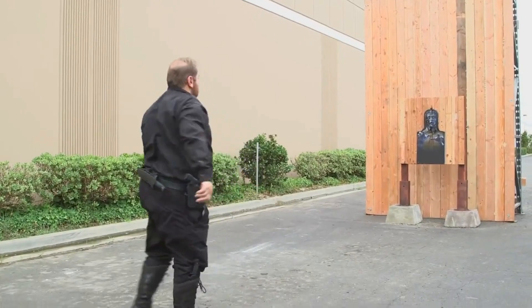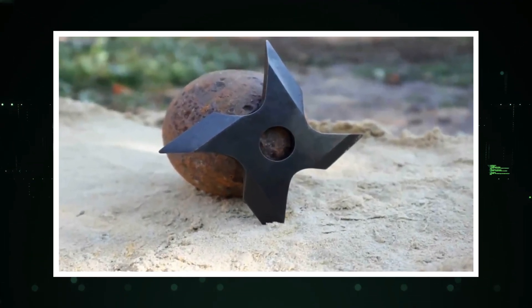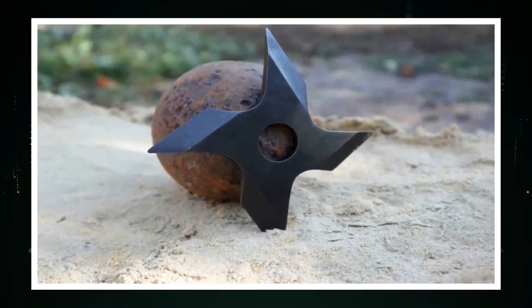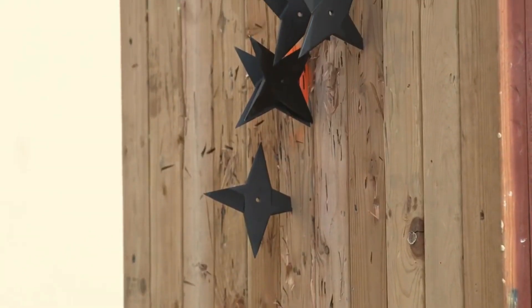Crafted from stainless steel, these ninja stars exhibit a sleek and functional design. They are available at a price point ranging from $10 to $60, offering enthusiasts the opportunity to own a piece of this iconic ninja equipment.